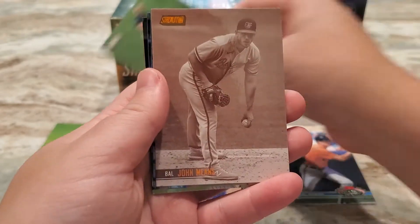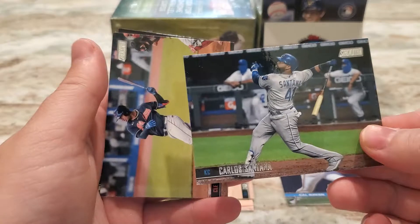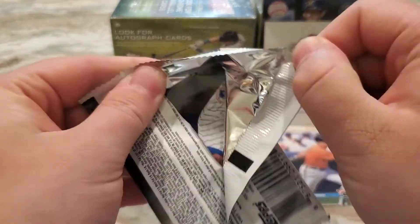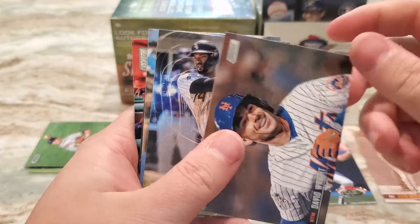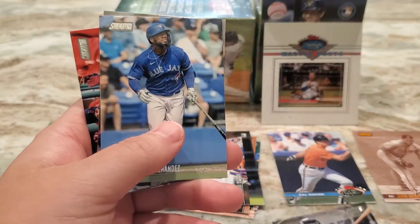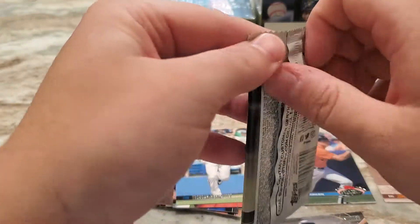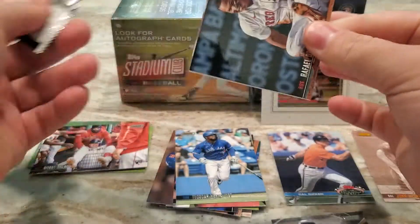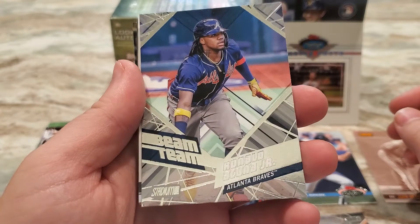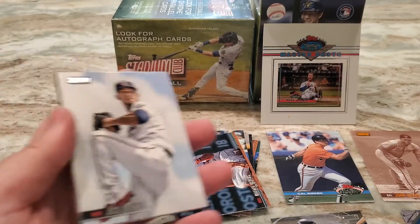Drew Rasmussen rookie, a John Means — I believe that's sepia but I'm not sure, it's not numbered. Carlos Santana, Rafael Devers, and Jose Abreu. I hope everyone's been doing well. As I mentioned in that last video, I'm recovering from leg surgery — finally back up and at least hobbling around. VR insert of Eloy Jimenez, Oscar Hernandez, Nick Castellanos, and a Bobby Dahlbeck rookie. Crazy stuff happening in the baseball world. Devers, a Ronald Acuna Jr. backwards card — Beam Team — he is currently out for the season, torn ACL. That's a cool looking insert card though.